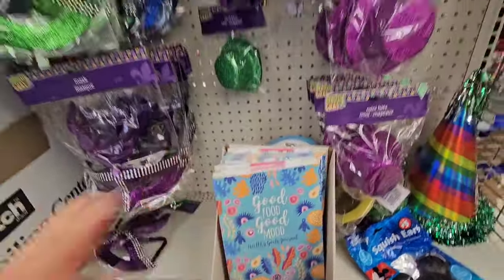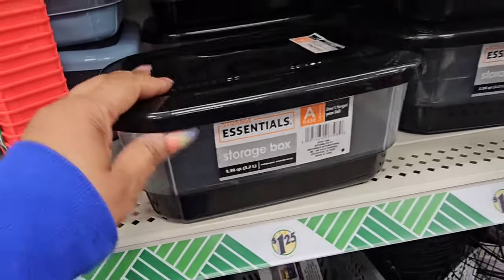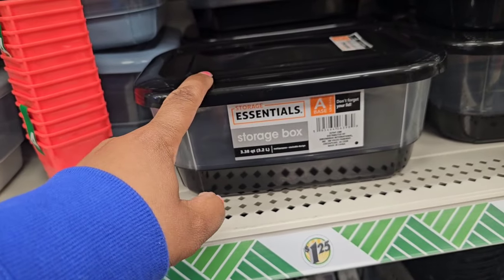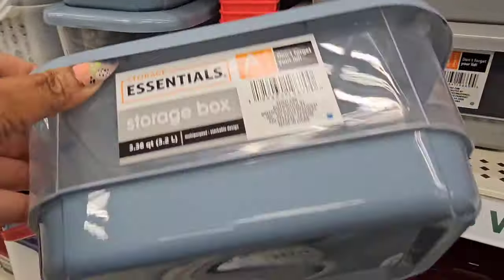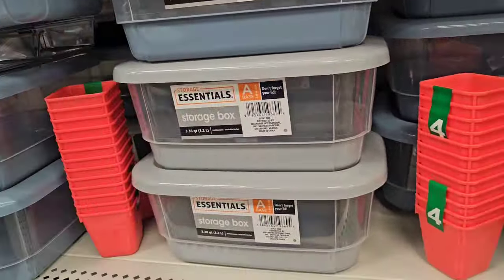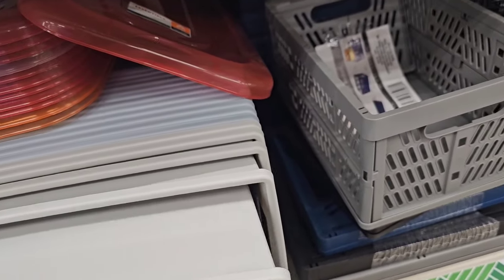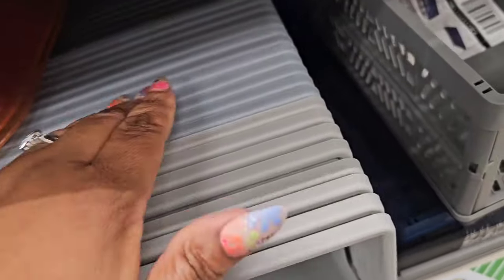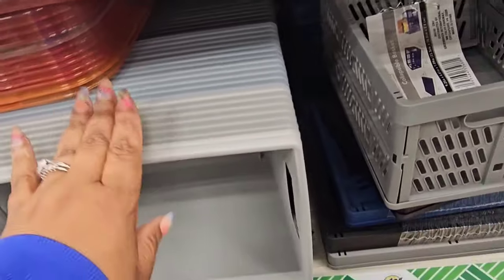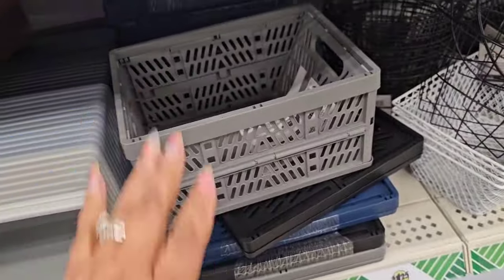These don't belong with the Mardi Gras decor — they were randomly placed — but be on the lookout down the stationery aisle. They brought back these storage boxes in three different colors: black, blue, and gray. They're not that big but they look cute. They also have coordinating rectangle bins in gray, light blue, and black.